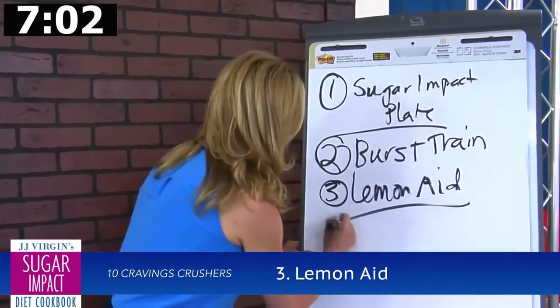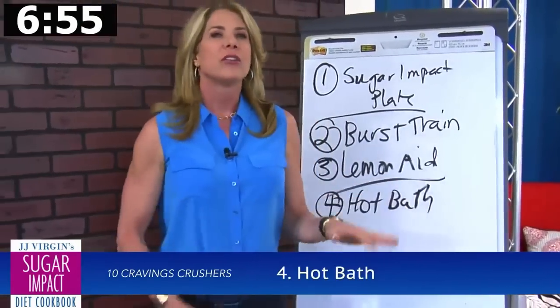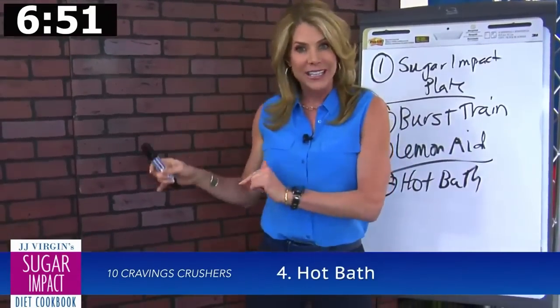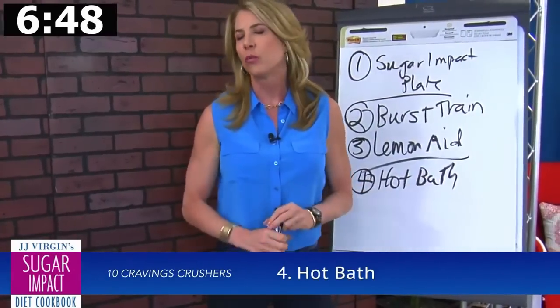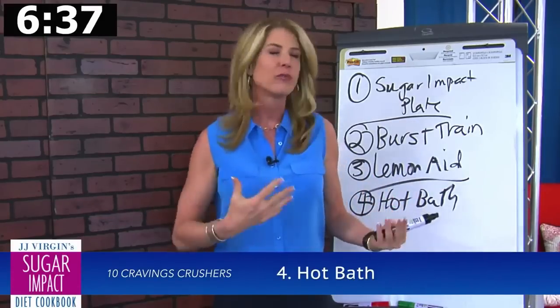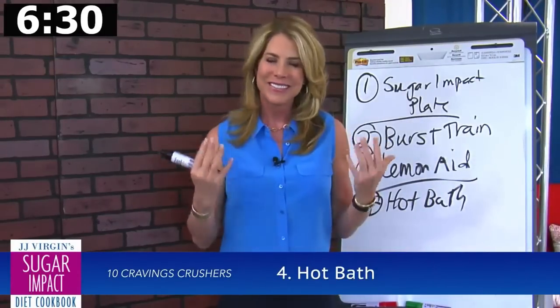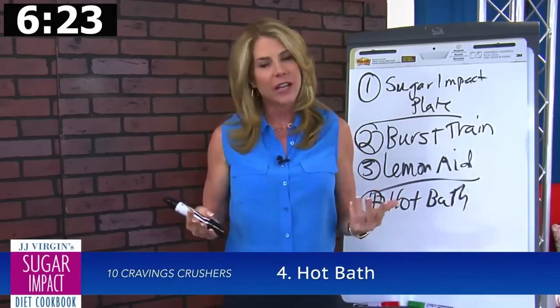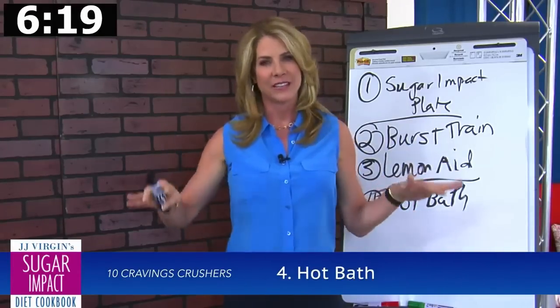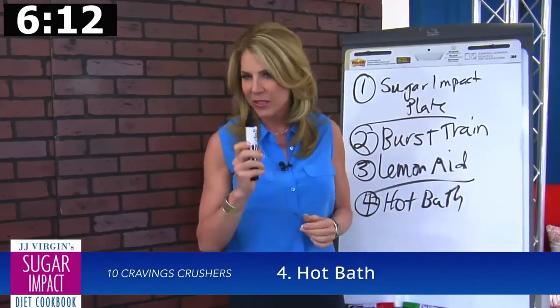Number four: I find that a lot of people blow it in the evening — they're sniffing around looking for a little treat. I say go get in the bathtub, because if you're in the bathtub, you are not in the kitchen. But a hot bath does even more than that. One of the things that really makes us crave carbs and sweets is stress, and it's hard-pressed to find someone not under stress nowadays. When you're stressed, you raise cortisol, which lowers serotonin and dopamine and sends you rushing for the carbs. A hot bath lowers your stress hormones. I've made it a nightly routine wherever I am, and it also helps you get ready for a really good night's sleep.